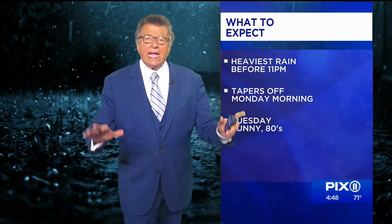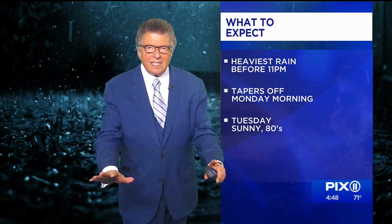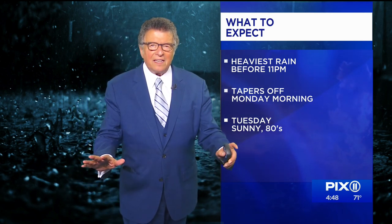So what do you expect out of this? First of all, we think the heaviest rain could take an hour around the midnight hour, then a slow process of tapering off. It will taper off tomorrow morning — that's good news. And then Tuesday, mostly sunny. Temperatures are going to be in the 80s. So stay put, stay in, stay safe. And for damage reports, let's go over to Stacy.